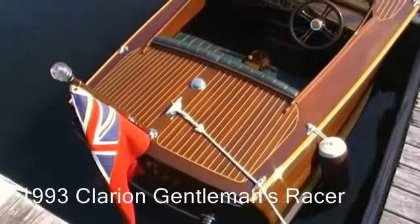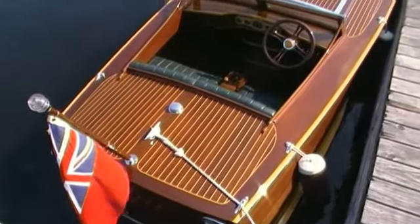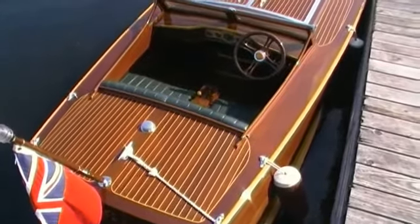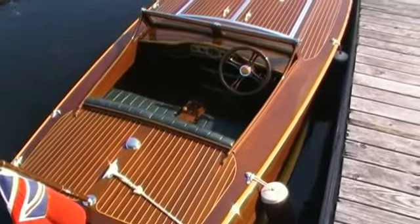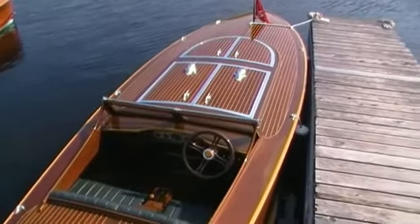Here we have Kobe, a 1993 19-and-a-half-foot clarion boat, built I expect in Campbellford, Ontario, powered by a Chrysler eight-cylinder 250 horsepower engine. Once again, the mother-in-law seat in the front.